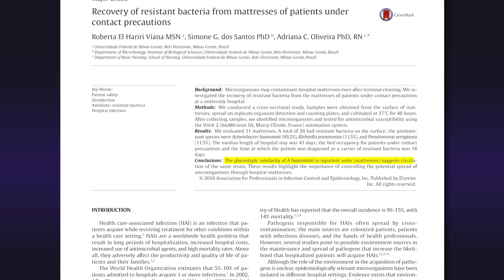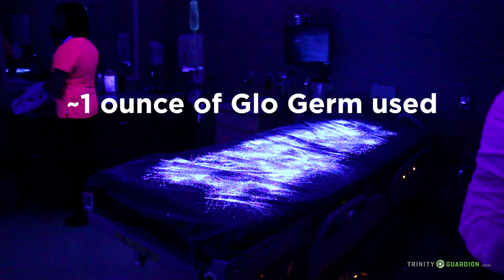A patient may also contact germs by touching the surfaces around them, such as bed rails, electronic buttons, and the porous linens covering a mattress that may carry residual contamination from previous patients who occupied the bed.